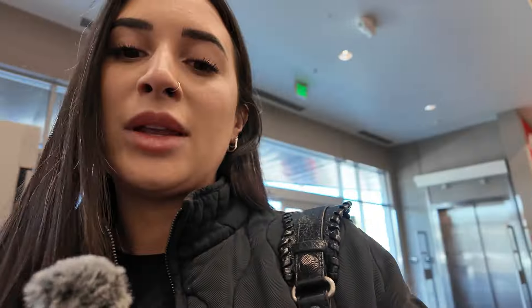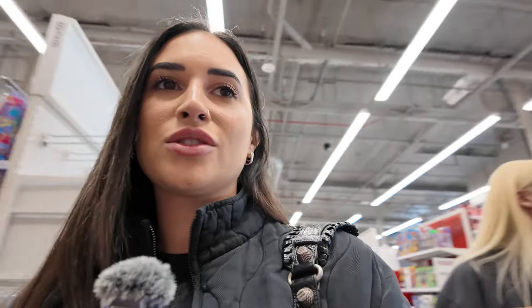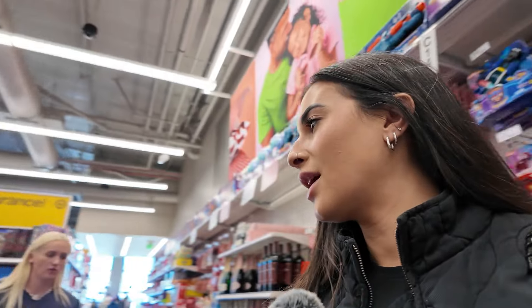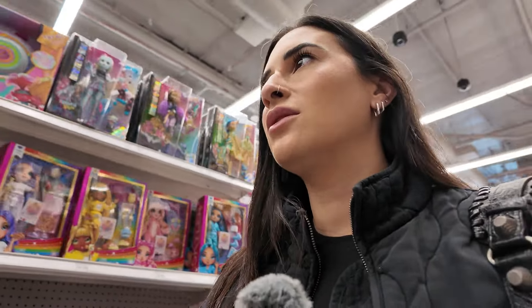We made it to Target — it's the smallest little city Target of all time. Daisy wanted to get a xylophone because she's in music, but they don't have them here so we're gonna grab something else. I also almost ripped my freaking nail off getting out of the car. Let's see — there's a little piano here, it looks like it just takes batteries.